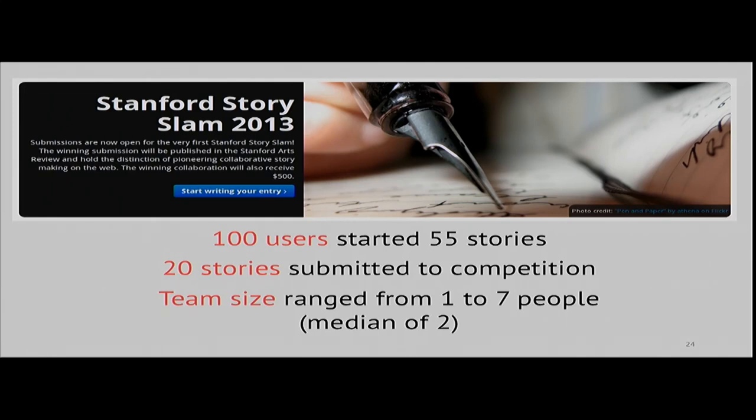The main question we wanted to ask was whether this division of creative responsibility would produce successful collaborations. Could the crowd support the writing process for a lead author? To look at this, we ran a month-long story writing competition in collaboration with the creative writing department at Stanford, where over 100 volunteer users from the web started almost 50 stories together. Out of these, 20 were completed and submitted as competition entries.